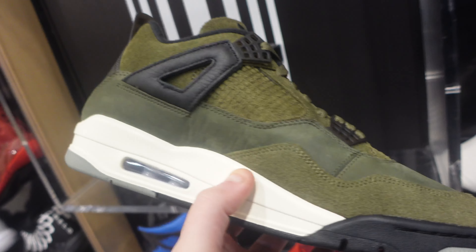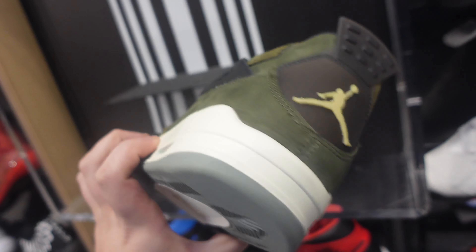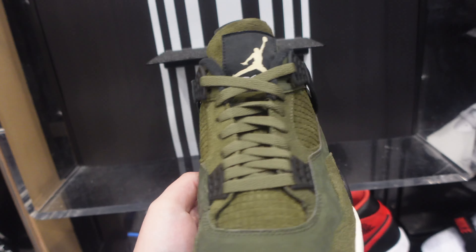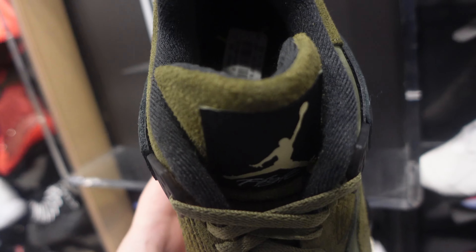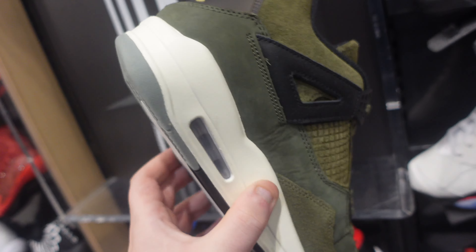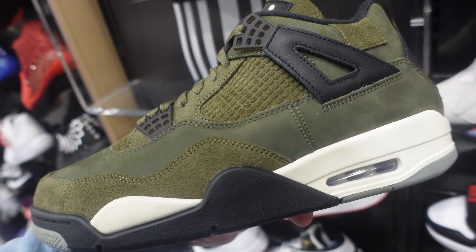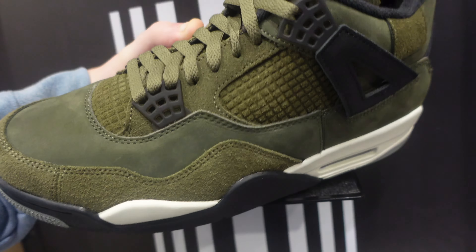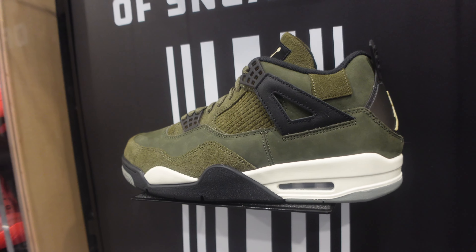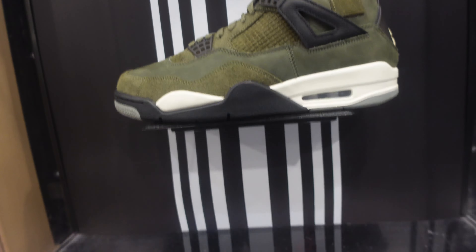They are sitting hard on release day. Why did no one care? Why did no one really want them? It is a Jordan 4 — Jordan 4s had huge hype and demand in 2022 and 2023. Is the hype dying on the Jordan 4? They're sitting. What's going on?